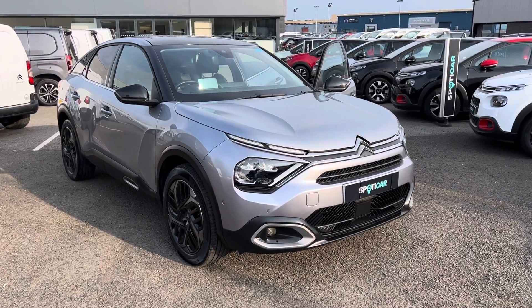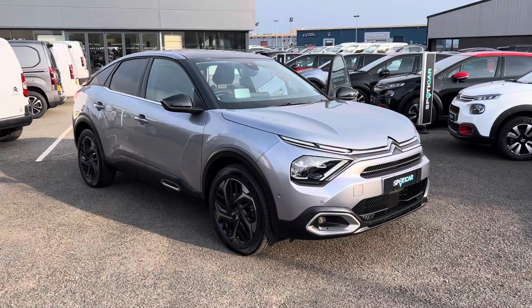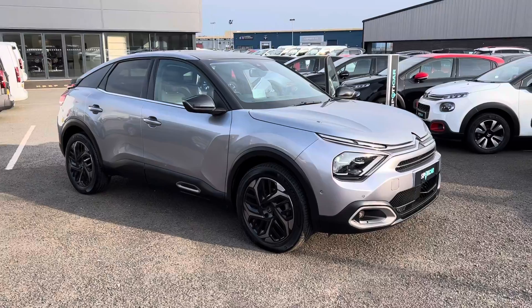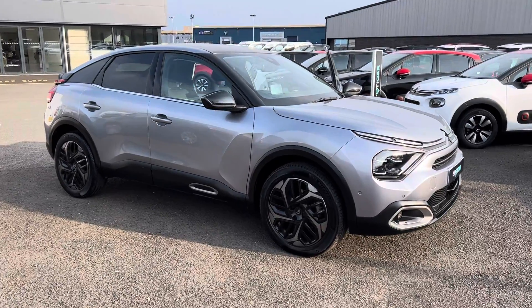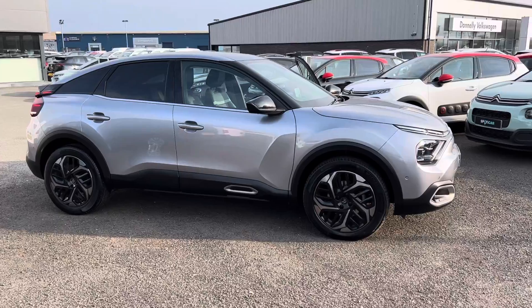Hi folks, it's Ronan here at JC Halladay from Citroen Eglinton. Today we have here the new model Citroen C4. This one is the Shine Plus model — it's your blue HDA 1.5. This is also the automatic and it's finished in tubeless grey.